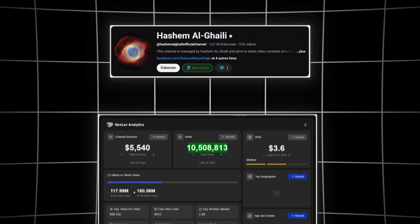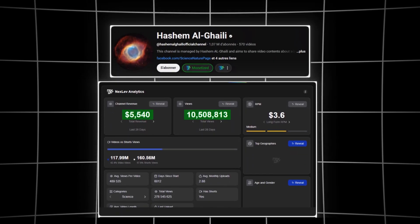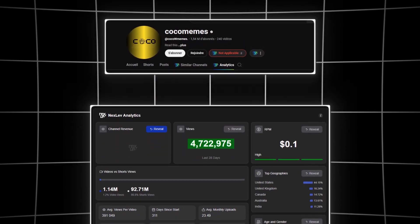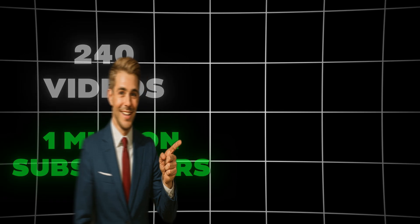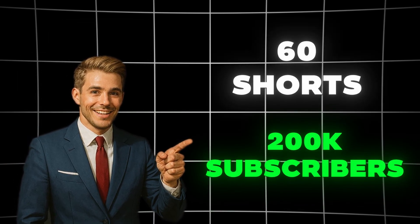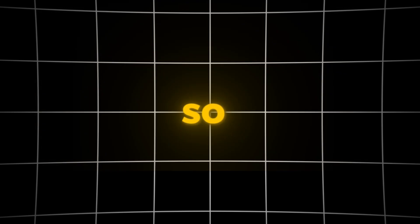This YouTube channel gets 11 million views per month, making over $5,000 in revenue. Another one gets more than 5 million views per month, all with a simple, easy niche. With just 240 short videos, one creator gained 1 million subscribers, while another channel gained over 200,000 subscribers with fewer than 60 shorts. So what makes these channels so successful?